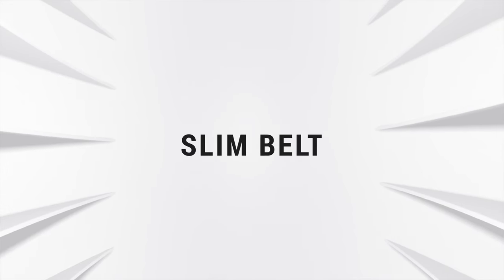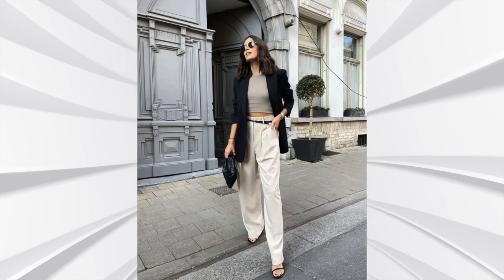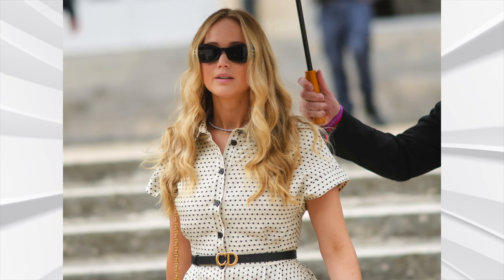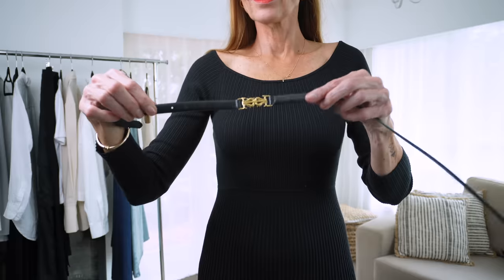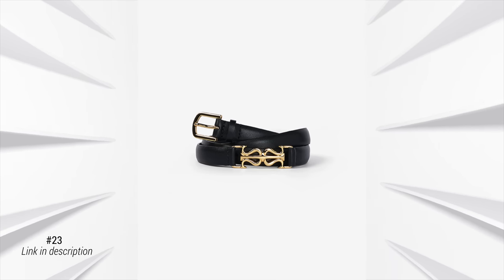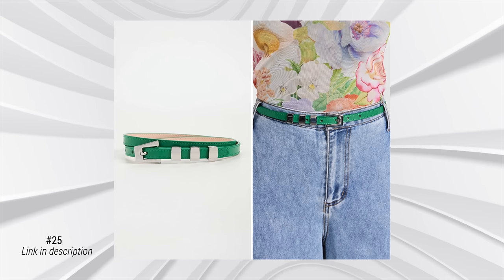Another trend that is very much a basic is a slim belt. Any outfit is immediately going to look elevated by adding a belt, and this season there are gorgeous slimline belts which are much easier to wear — you don't feel restricted. It's just that extra little detail that adds something special to your outfit. A classic pair of jeans or pants sometimes just needs a little something to look finished. A slim belt can be worn with jeans, pants, over dresses, or to cinch in a coat or jacket.